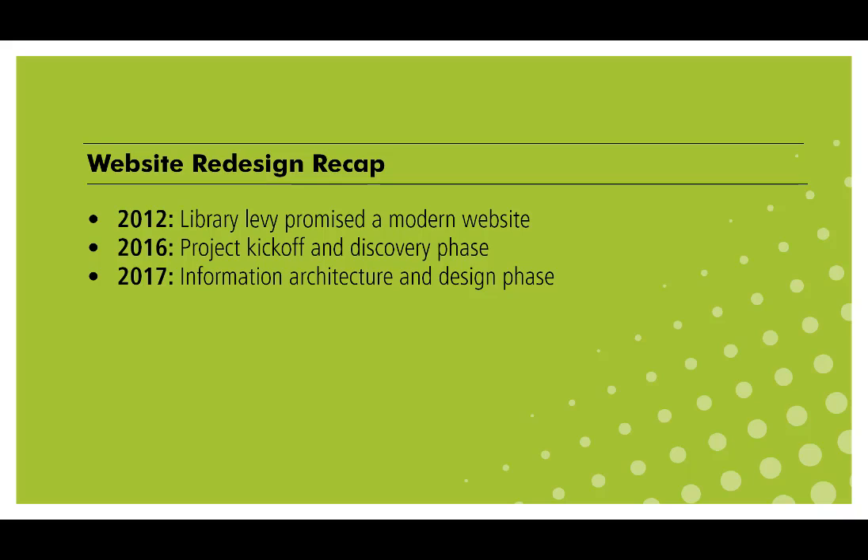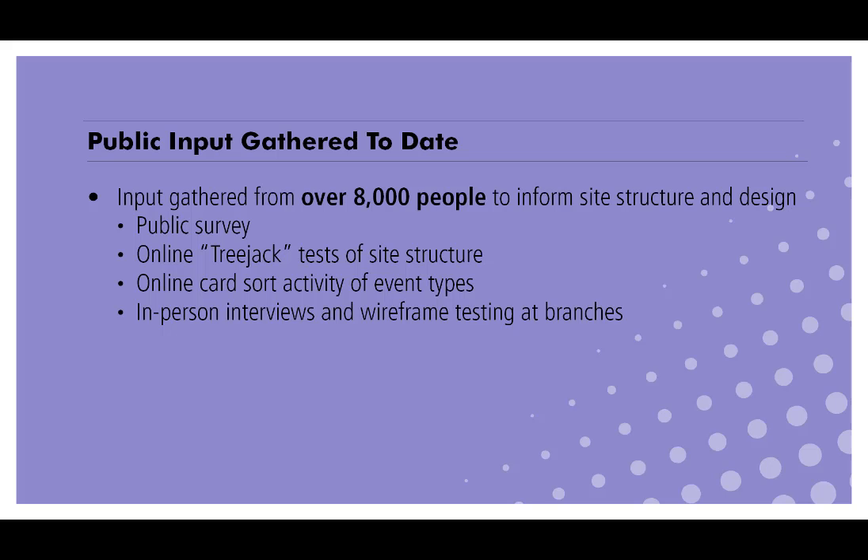To give you just a little background: in 2012 you helped pass a library levy that promised a modern website that works well on mobile devices. Last year we kicked off the project with the discovery phase to fully understand what you want and need from our website. You can get more detail about the process leading up to the designs you will see today at www.spl.org/website-redesign.